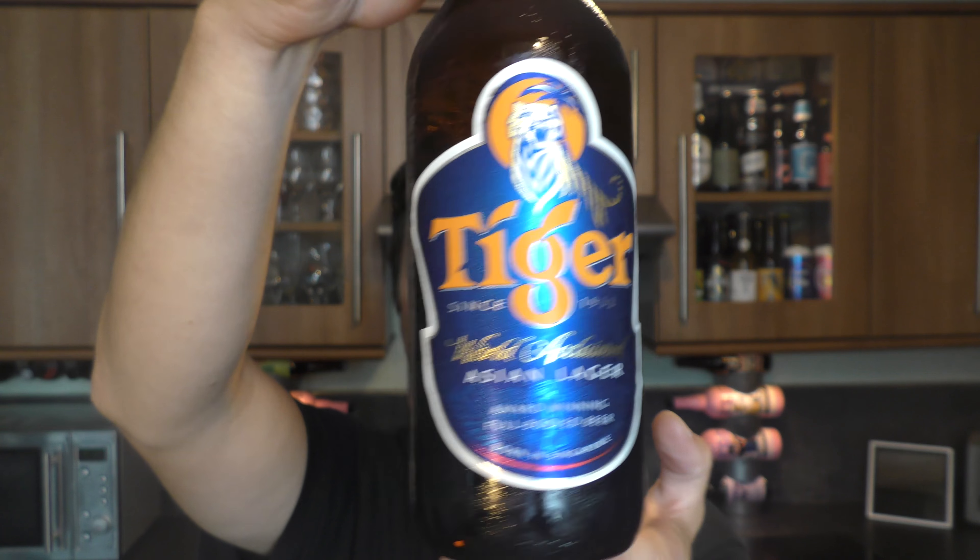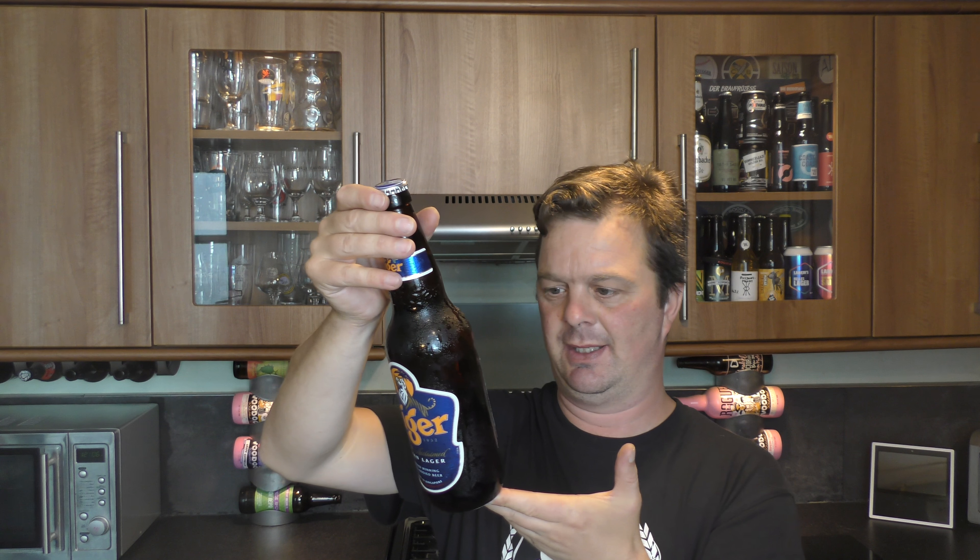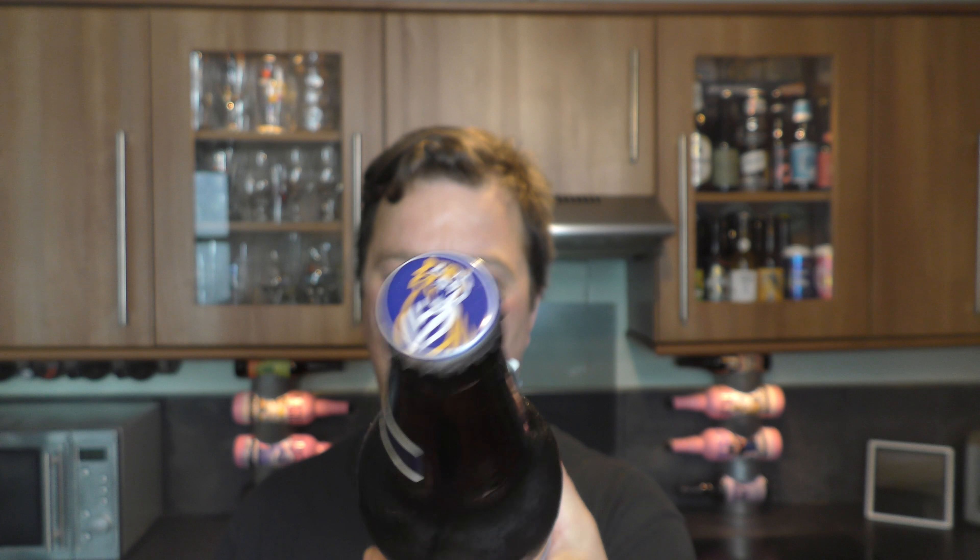There's a look at the bottle label. I think it was actually brewed in the UK this one — it's got Heineken UK written all over it. There's the bottle cap. Let's get the beer out into a glass and see what we get. Nice big bottle.